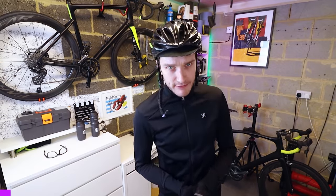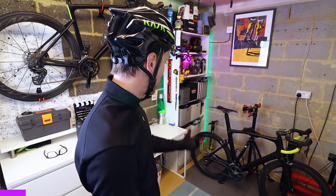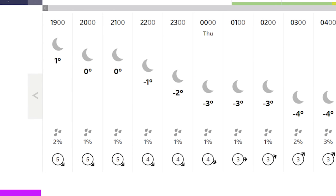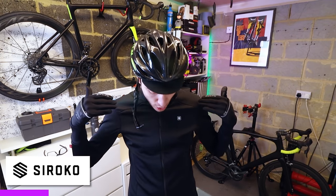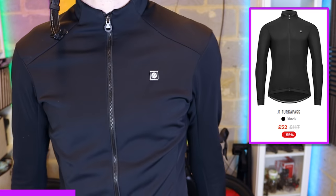Ladies and gents, welcome to the new garage. So yeah, I'm about to shoot out for a quick ride after work on my bike, but it's like one degree outside, so really chilly. And I thought I'd give you an idea of the Sirocco gear that I'll be wearing out there, because they're a channel supporter - they kind of help out what I do around here. So this is their J1 Cycle Jacket.